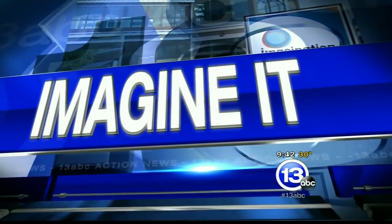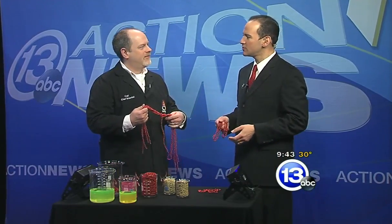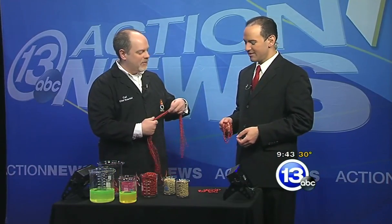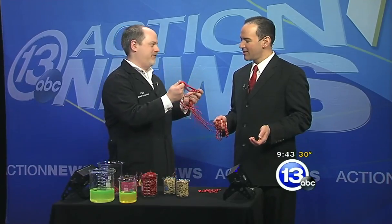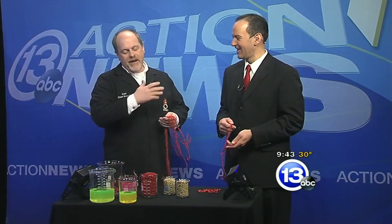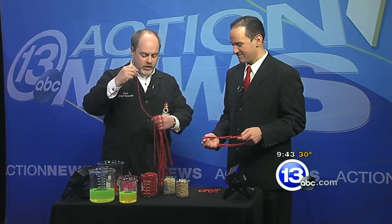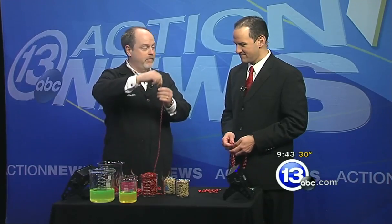It is 9:43 on this Saturday morning. Time now to imagine it — and just imagine what Carl Nelson, the chief scientist at the Imagination Station, is imagining when he gets his hands on some stuff that glows and some fun beads. We're going to party with polymers today — it's a polymer party! Polymers are found everywhere, and a polymer is just a long chain molecule with a lot of repeating units.